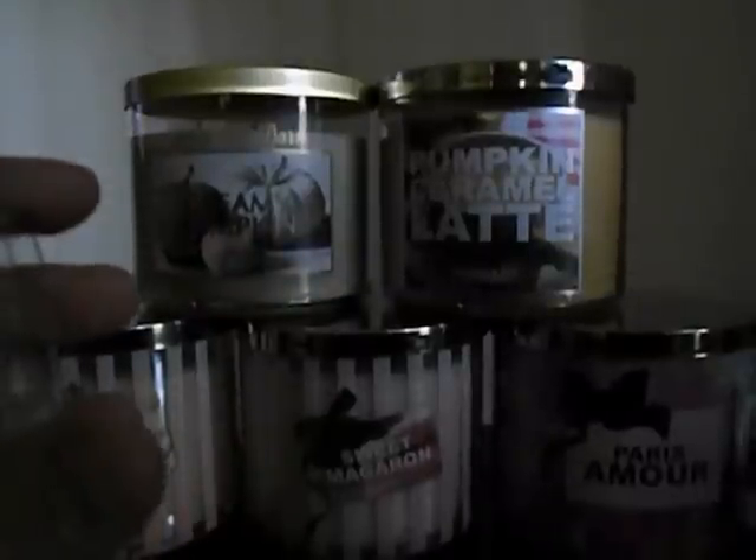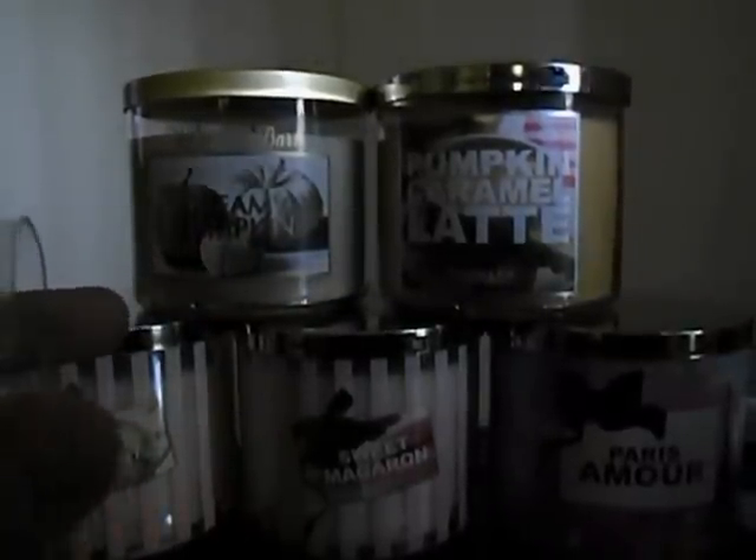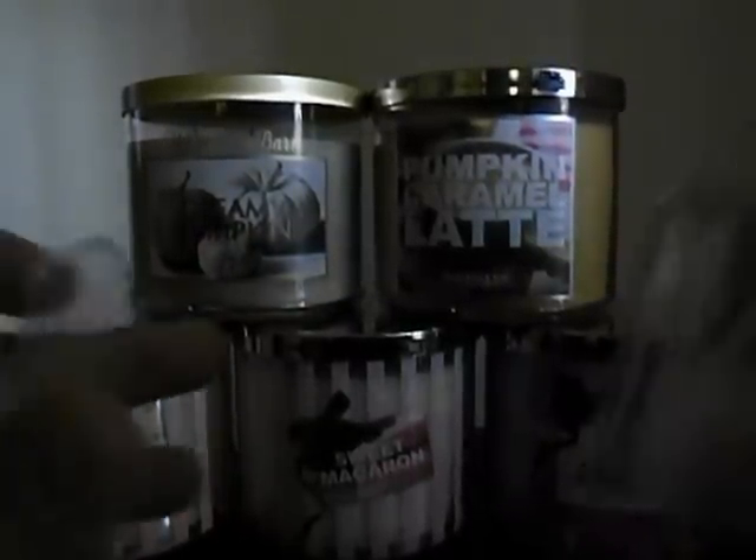I'll go ahead and talk about the cinnamon nut bread since all I have it in is a small. I know you can't see it — my focus is terrible, I'll figure it out hopefully. This is described as a warm and comforting scent for a cold fall day: fresh baked shortbread with cinnamon, buttercream, and chopped nuts. I'm not a big fan of bakery scents or cinnamon, but this is really sweet. A lot of people have said, and I completely agree, it smells more like banana nut bread than cinnamon nut bread. But it's good — I like it.